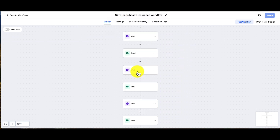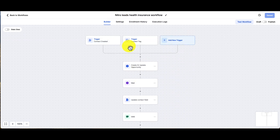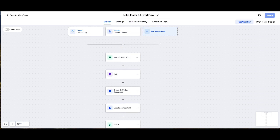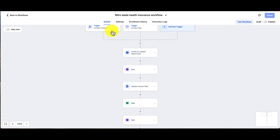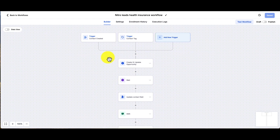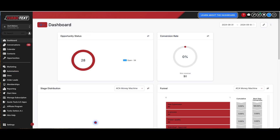We have campaigns that are designed to trigger as soon as these leads come in. When you purchase these leads, we have custom campaigns built into TurboText that are pushed to your account right now — they will automatically engage these leads, help you set appointments, and ultimately close more deals and make more money. So go ahead and access the new Nitro Leads within TurboText.